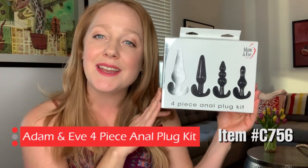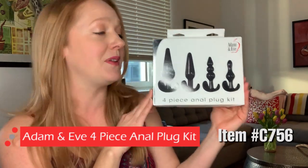Today we're talking about the Adam and Eve four-piece anal plug kit. But before we talk about this awesome backdoor action-packed fun experience, I've got a really special offer for you from AdamandEve.com.